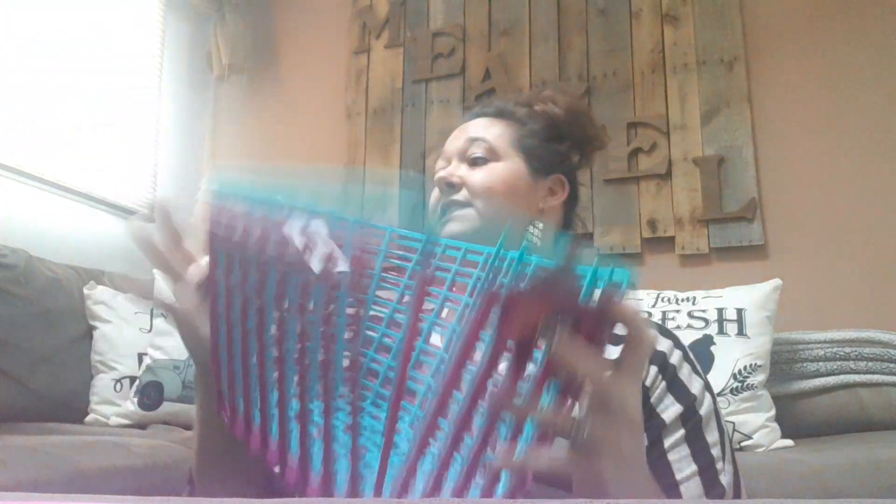Let's start with these awesome essential baskets. I love these. They remind me of like a wicker farmhouse basket, just in color. So I bought two for my daughter's bedroom and two for my daughter's playroom.